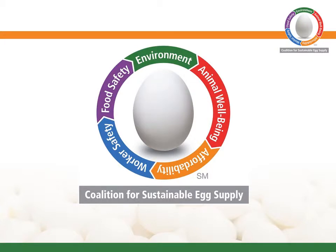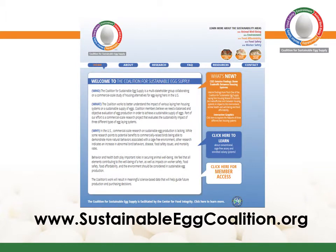When complete, this groundbreaking research will provide meaningful, science-based data that's needed to inform future production and purchasing decisions. For more information and for updates on the research, please visit sustainableeggcoalition.org.